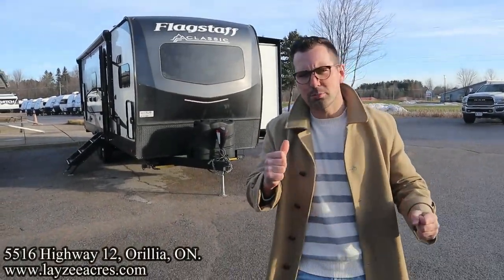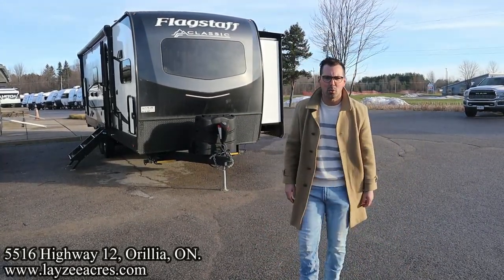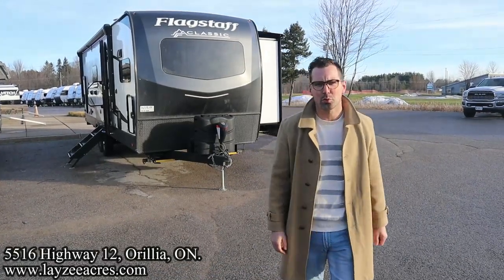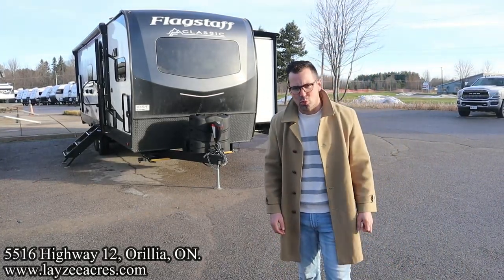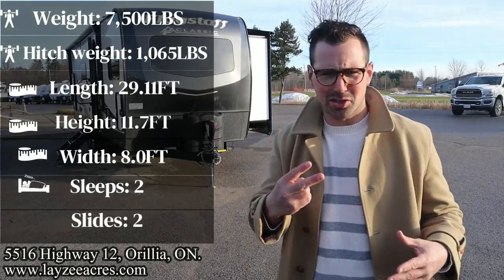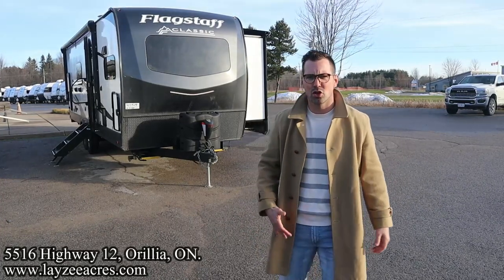Greetings and salutations folks, I'm Josh from Lazy Acres. Thank you for tuning in — we are saving the world here one trailer at a time. Today we're going to take a look at a 2023 Forest River Flagstaff Classic model number 826 MBR. Just a great bathroom, great bedroom, front kitchen, double slide model, less than 30 feet, weighing around 7,500 pounds or so.